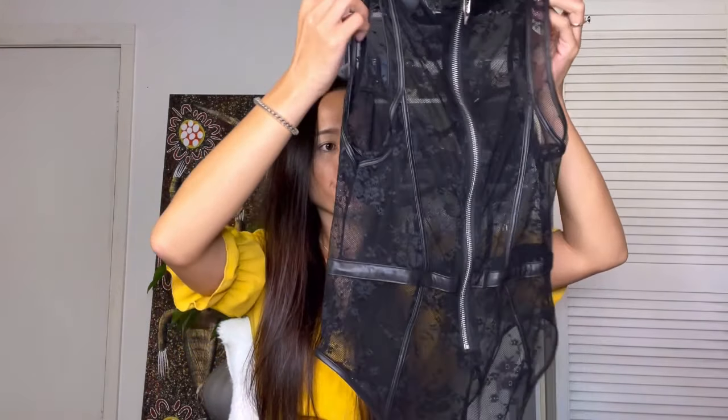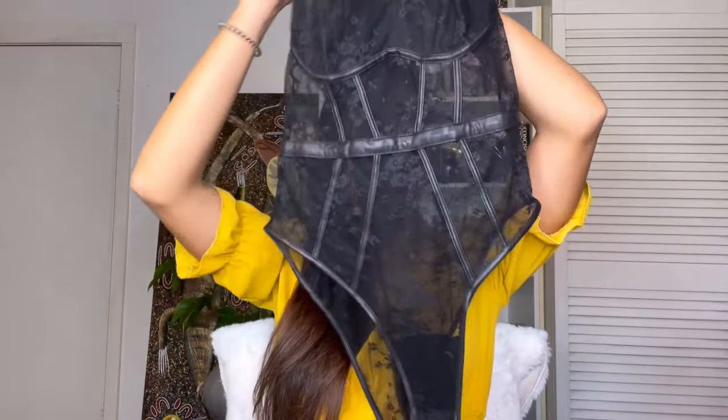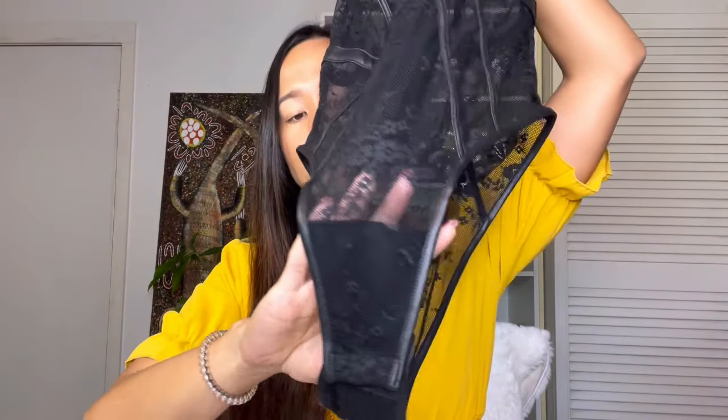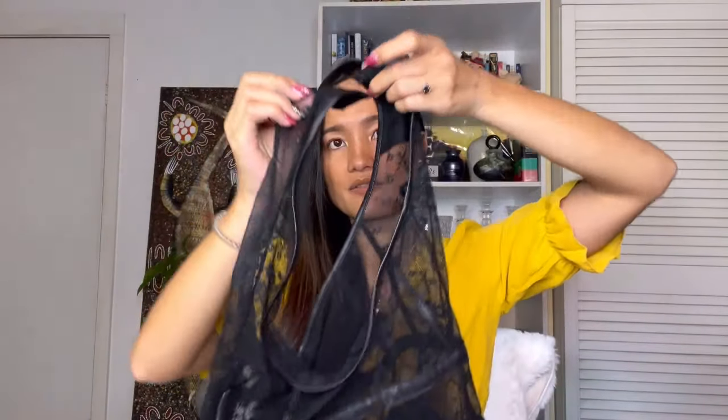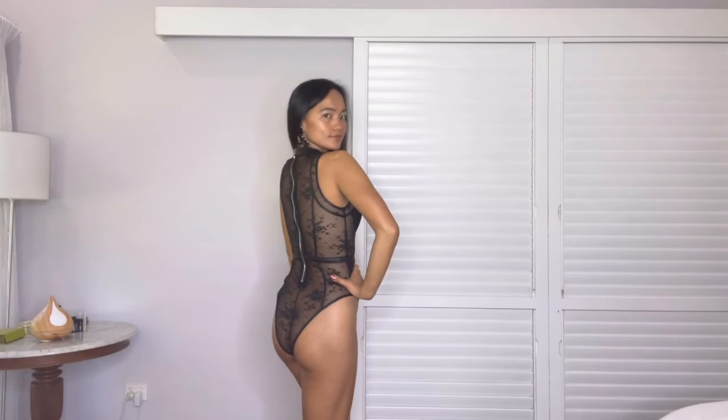This is really see-through, and this is the design at the back — it has a zipper. Only this side is fully covered, which is good. This is easy to wear because you can open it from the bottom. I like the design and the detail, and it looks good on me. It perfectly fits on me, and the size of this one is size 10. I found it looks sexy.